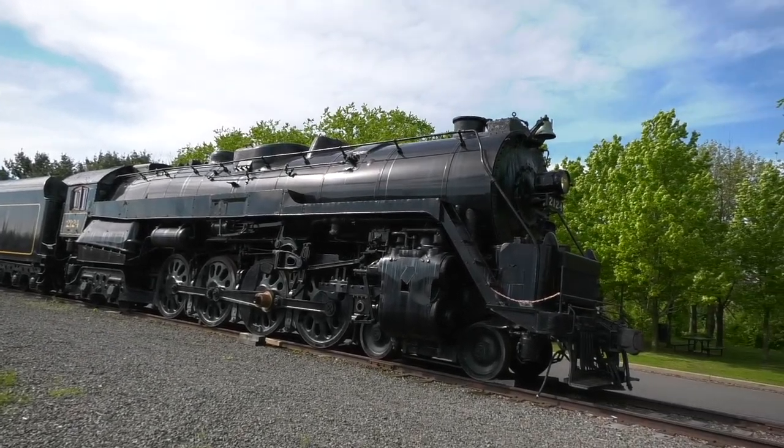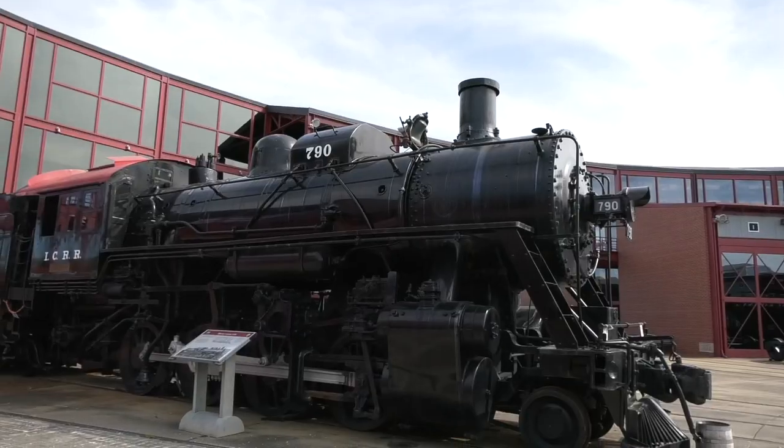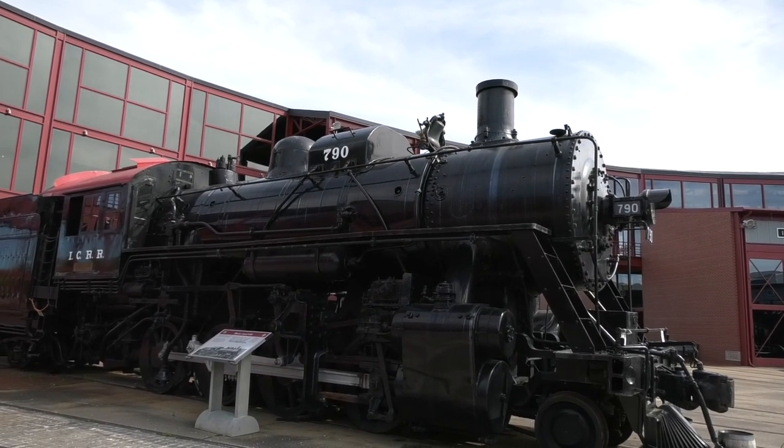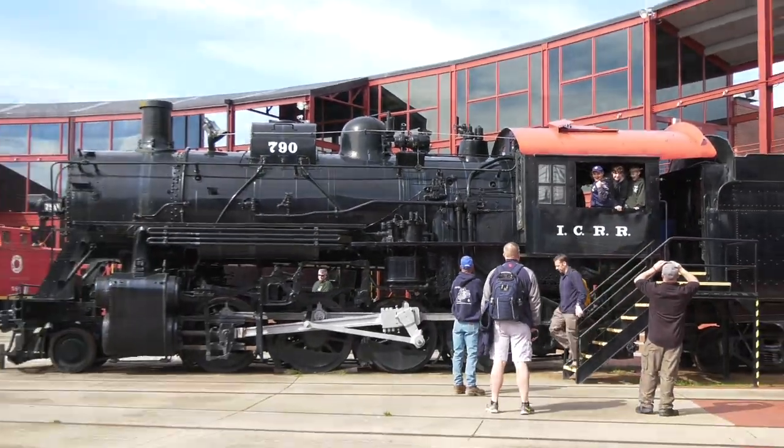This was my first time at Steam Town and it was incredible. They have this massive, massive roundhouse and all these steam engines — not only can you climb in a couple and ring the bell, but we're going to take a ride behind one.